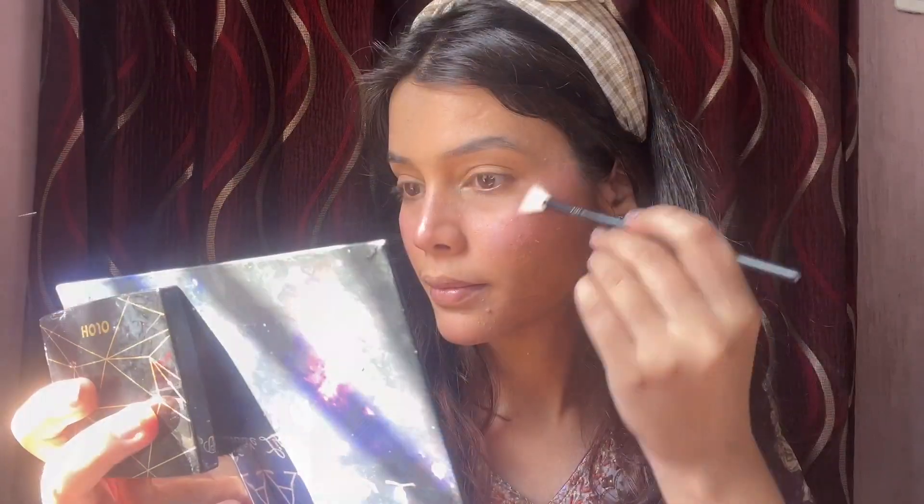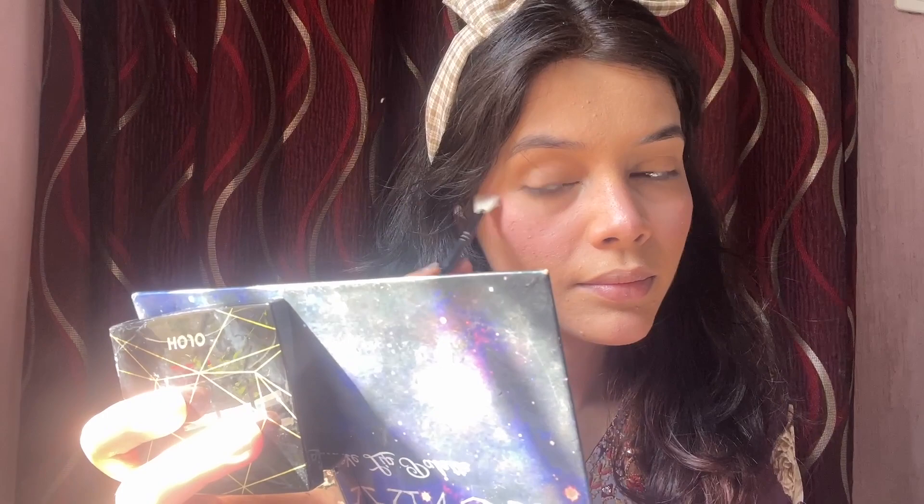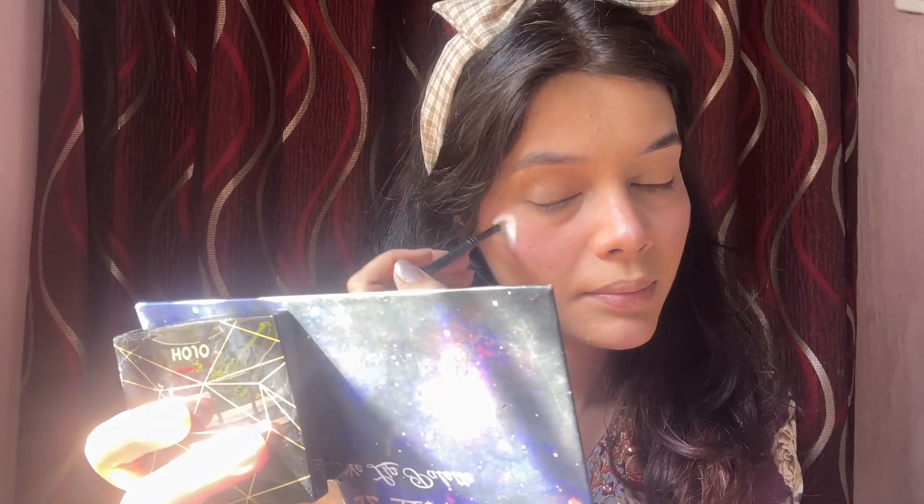Trust me, I use this highlighter on my clients and they look really stunning. It is a little powdery and has some fallout, but once it merges into the skin it feels very good.